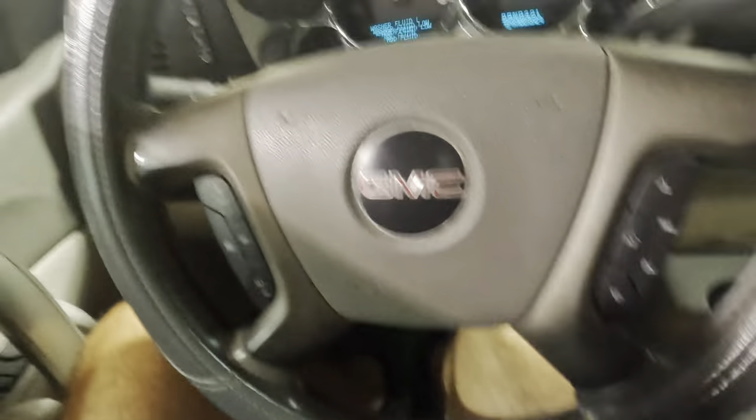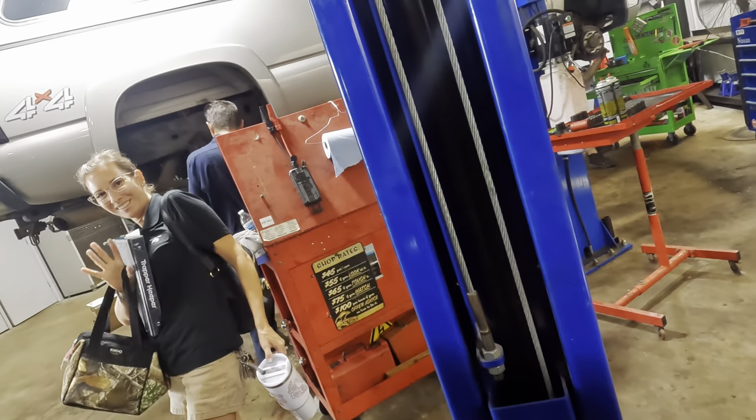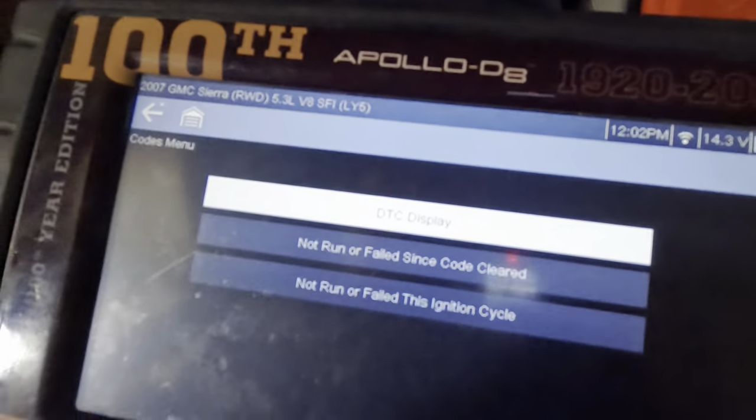Let's go to engine real quick. Wife unit's looking like she's packing up. Bye. You out of here for the day? Alright, see you later. Have a good afternoon. Codes menu. Display codes. Let's see what we've got here to play with.